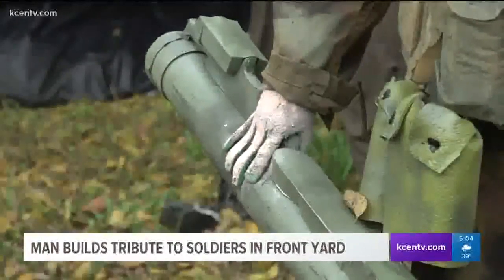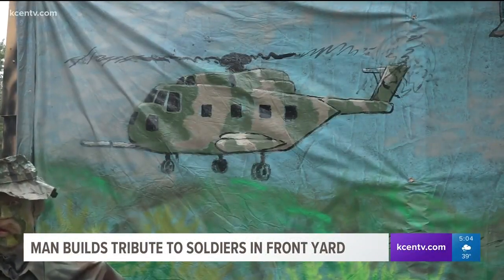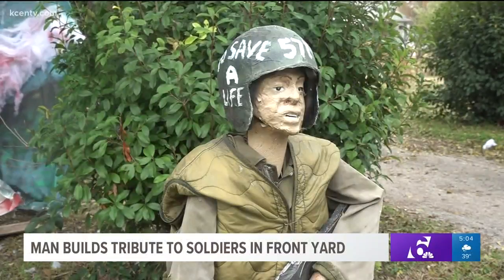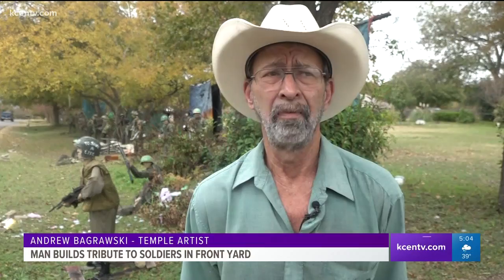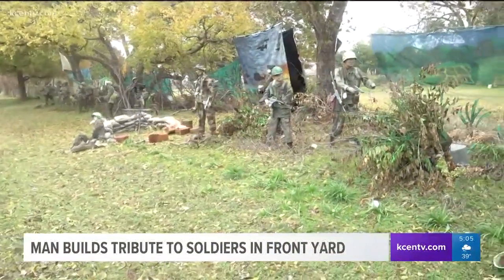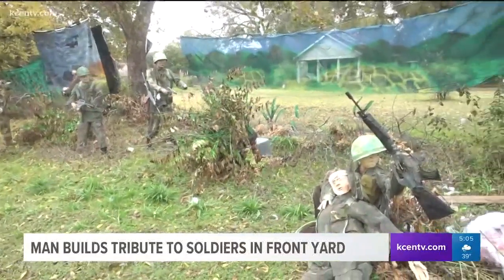Andrew Bogrowski loves military history. The big one up there is a Jolly Green Giant. At war, when things are at their worst, he sees something else — some of the most magnificent displays of American character. And to thank the people who served, Bogrowski created this tribute to Vietnam soldiers in his own front yard.